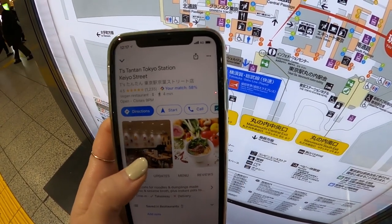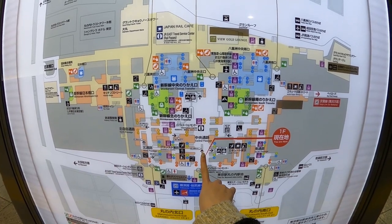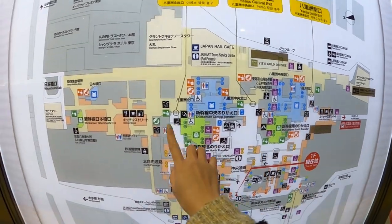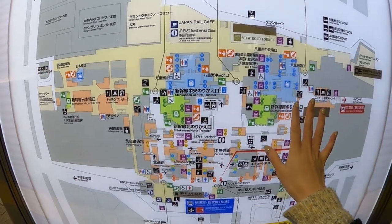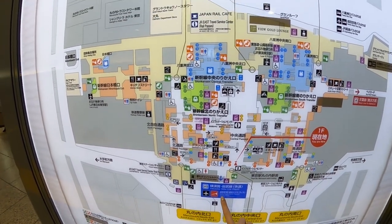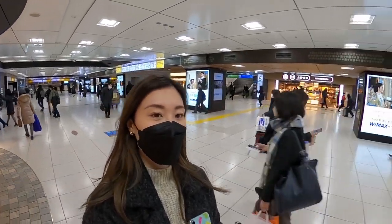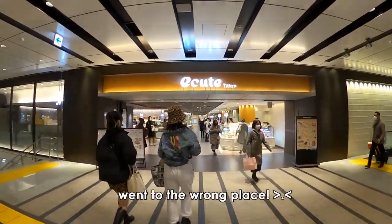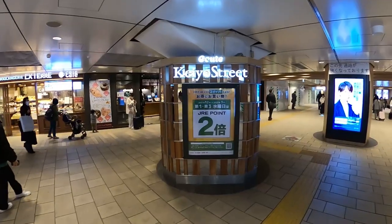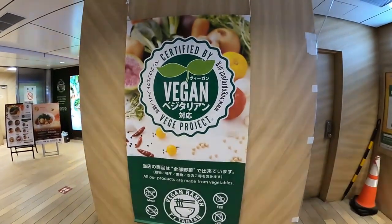The place I wanted to go is called Teeth Tantan Tokyo Station and it's located on Keo Street. I am in the central passage and I'm heading there. There's Keo Street full of restaurants, also Kitchen Street full of restaurants, and you can see a lot of entrances for Shinkansen lines. Not only that, but there's also the Narita airport line that goes to the airport. I found it — it was very easy to find, so I hope the ramen shop is located in here. Yay, I found it!